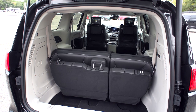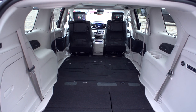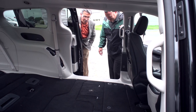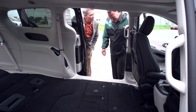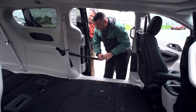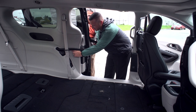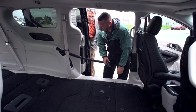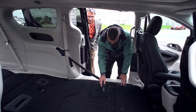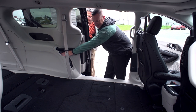Look at how much space is back there — enough for a full sheet of plywood, twin size mattress. The list goes on and on. Dennis, why is there dirt on the floor of this brand new Pacifica? Not to worry, Andre. Not only does the Pacifica have class-exclusive stow-and-go seating, it also has class-exclusive stow-and-go vacuum. Simple press of a button — vacuum turns on and the mess is gone.